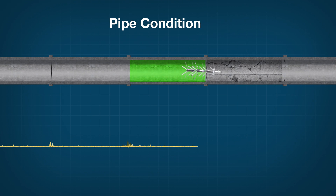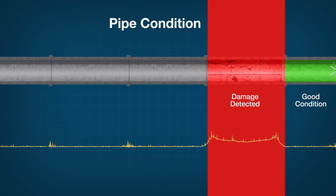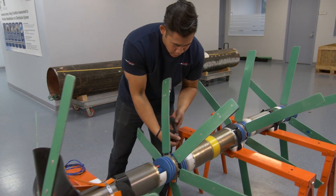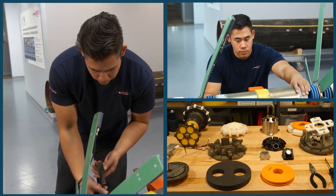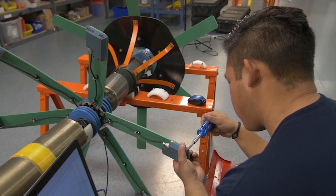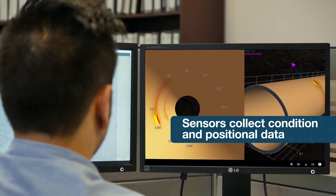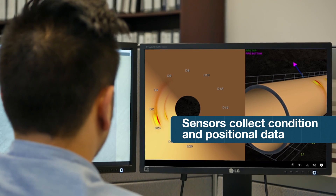Once it's been inserted into the pipeline, it travels through the pipe, collecting data about the condition of the pipe wall. On board the Pipediver, there are computers and electronics that allow us to create an electromagnetic field that interacts with the pipe wall. The detectors positioned around the Pipediver pedals and on the body of the Pipediver collect that data, and we're able to analyze it and understand where the problems in the pipe wall are.